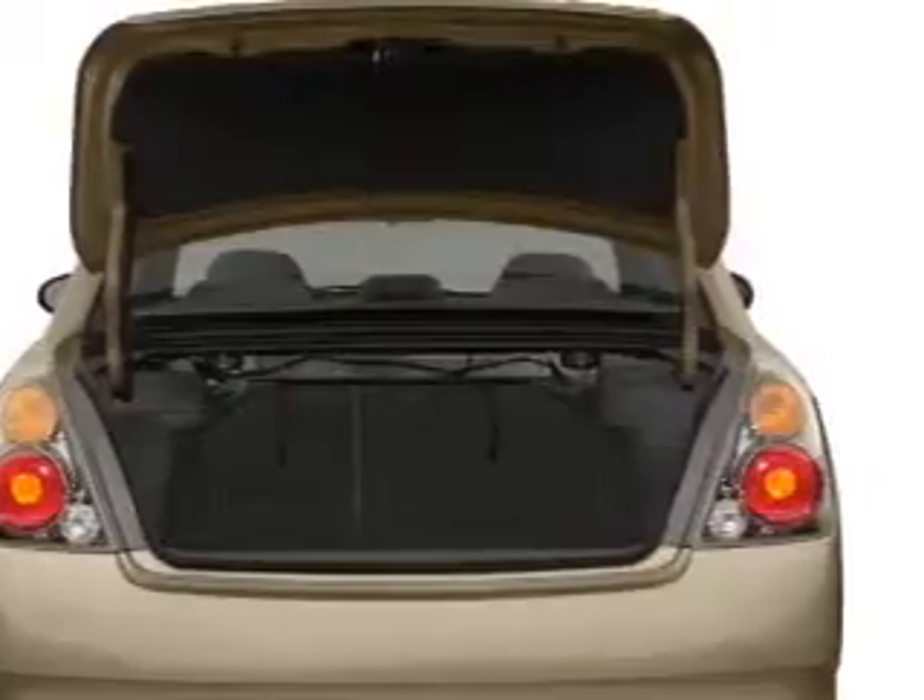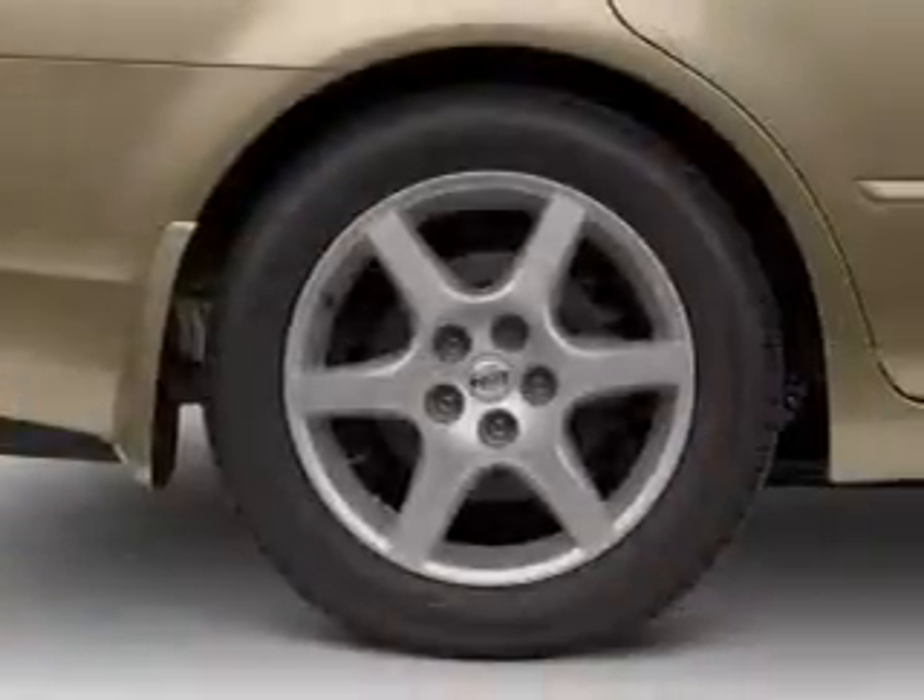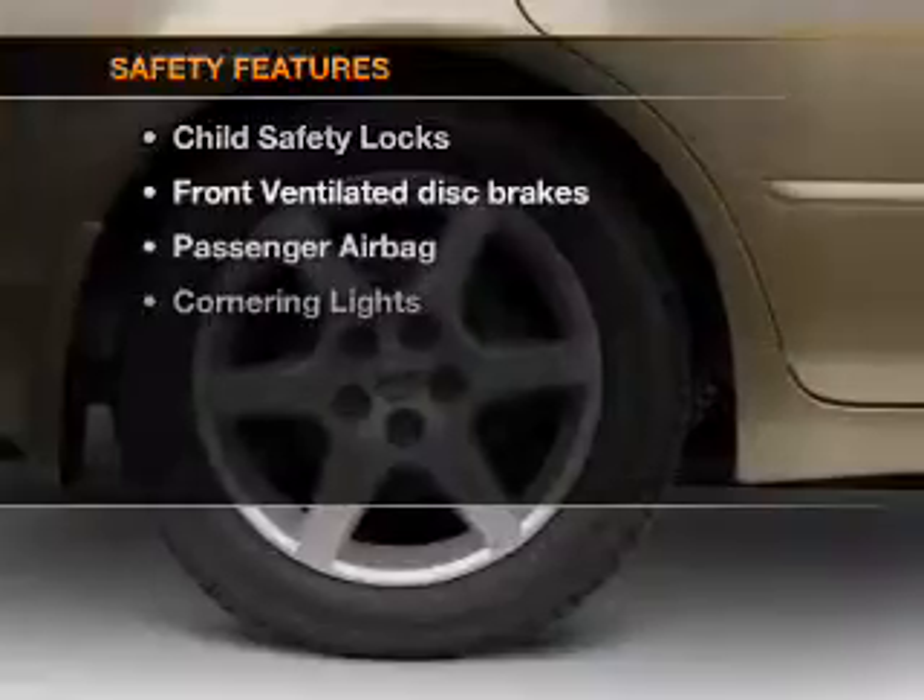Power door locks. Power windows. Power steering. An adjustable tilt steering wheel.